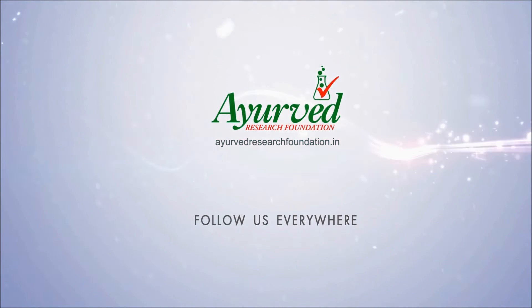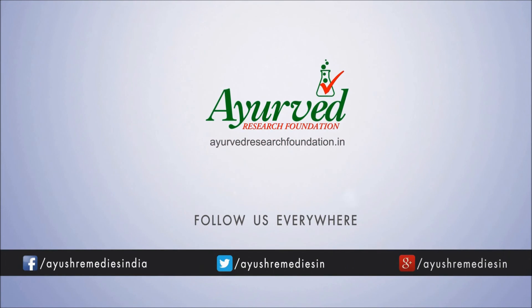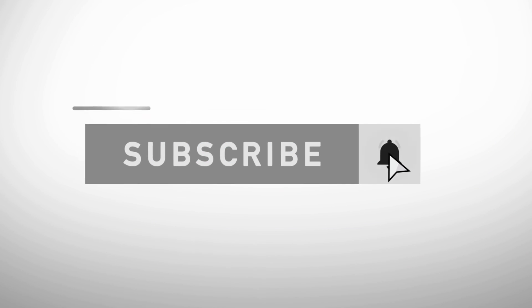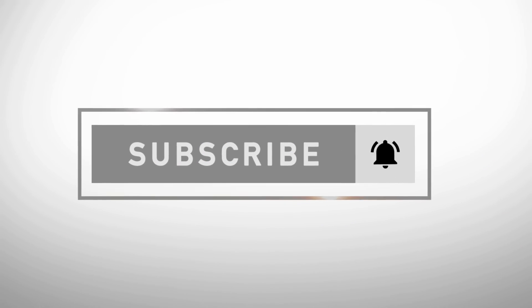You can find more details at ayurvederesearchfoundation.in. Press the bell icon on the YouTube app and never miss another update.